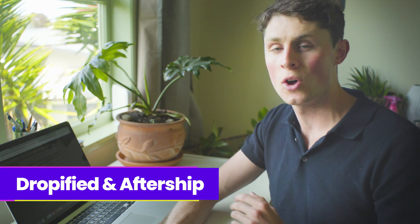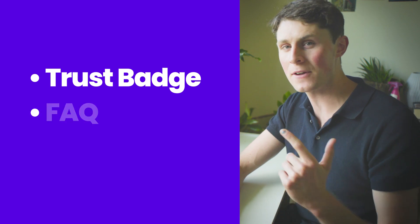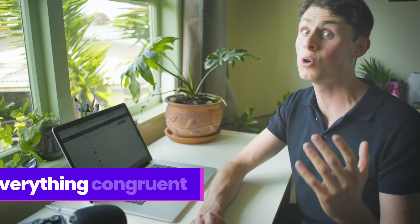Today I'll be talking about a bit more of the backend tips and tricks with Dropified and Aftership. Before we get into those apps, some quick fixes that you can do to your store are things like a trust badge, FAQ, and an about us page. Debutify does these excellently — they all integrate together and come pre-built with their app. One thing that needs to be understood in terms of high converting stores is trust. In order to gain trust, you need to keep everything on your site congruent.